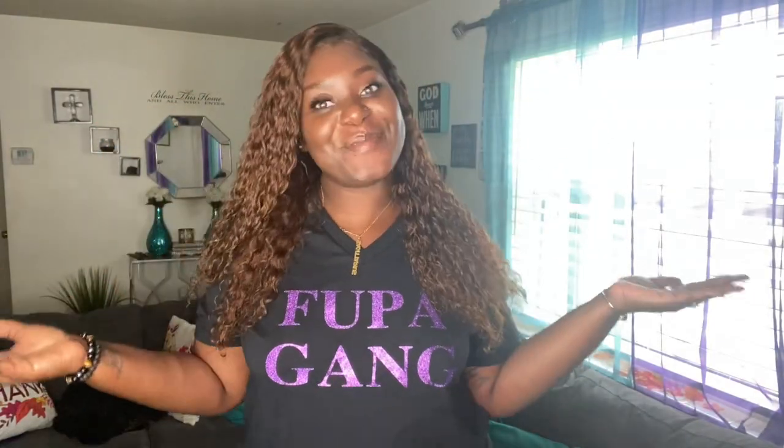Hey boo! Welcome back to my channel! And if you're new here, welcome!